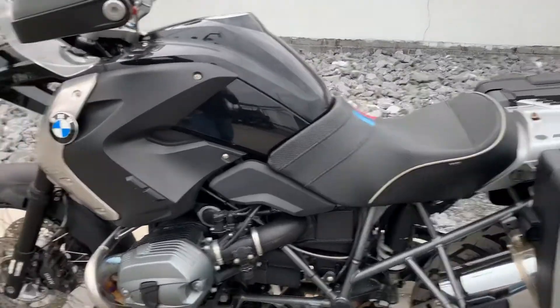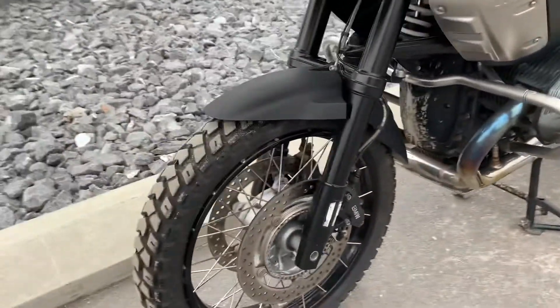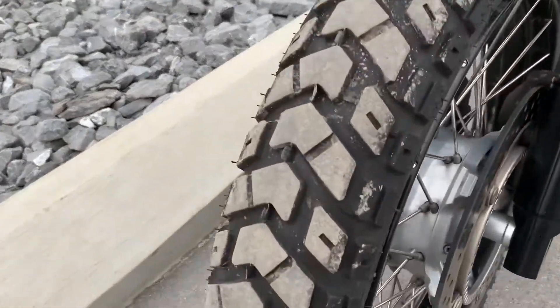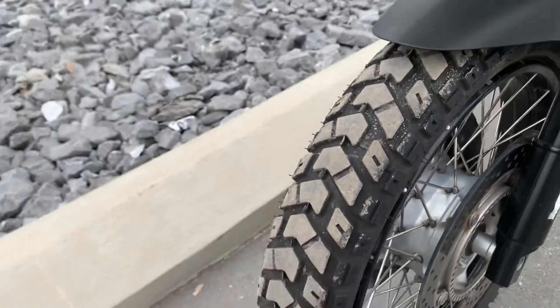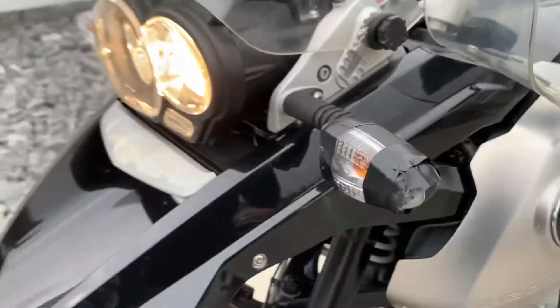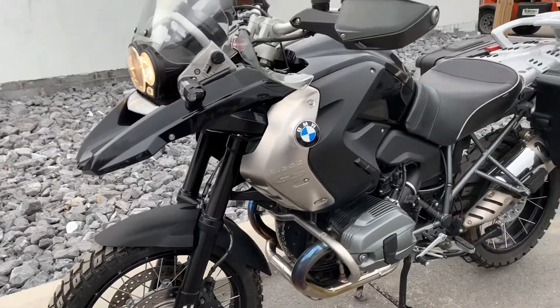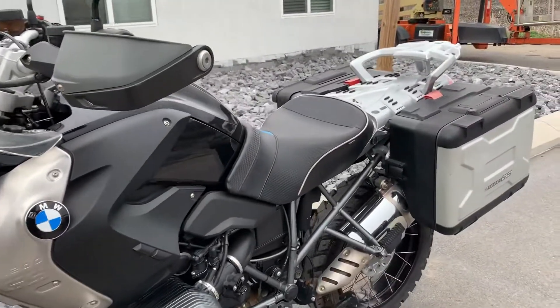Sergeant seat, engine guards, just serviced by us, new Heidenau K60 Scout front tire. We do have a replacement turn signal lens here on the left-hand front side — ordered for that, so we'll get that on as soon as it arrives.